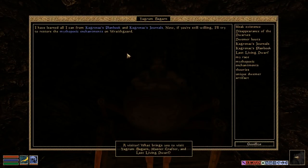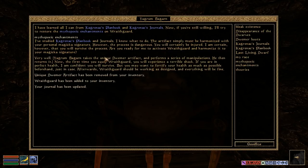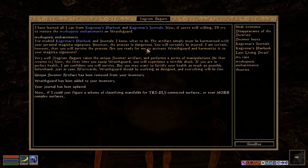Are you done? 'I have learned all that I can from Kagranach's Plan Book and Kagranach's Journals. The artifact simply must be harmonized with your personal Magicka signature. However, the process is dangerous — you will certainly be injured, but I am certain you will survive. Are you ready for me to activate Wraithguard and harmonize it to your Magicka signature?' Please activate Wraithguard. 'Aggrim Begarn takes the unique Dwemer artifact and performs a series of manipulations. The first time you equip Wraithguard you will experience a terrible shock. You may want to fortify your health as much as possible beforehand, just in case.'